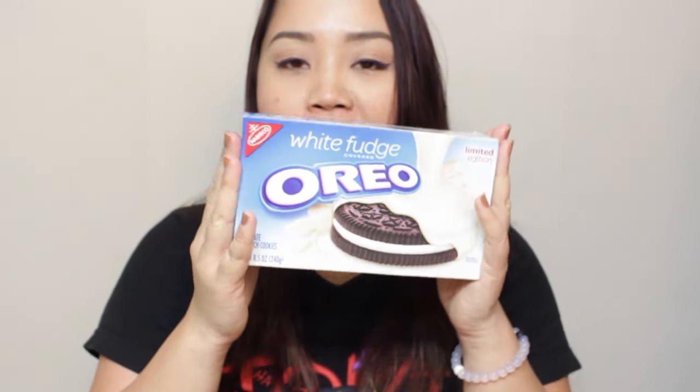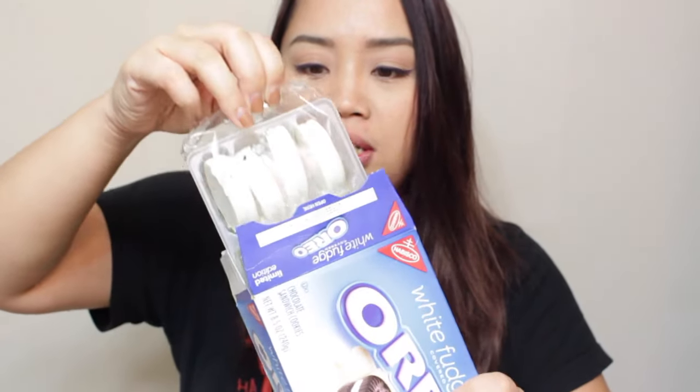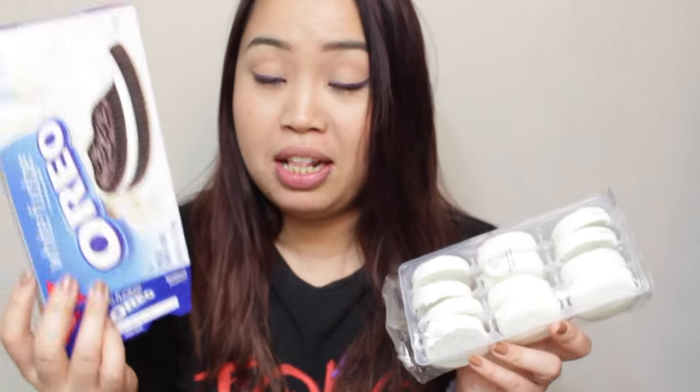Alright, on to the white fudge covered Oreos. I don't know why this one comes in a box though — the packaging is different. The limited edition ones with the blue packaging already have fewer Oreos compared to the normal grocery store line, and then this box one has way way less — it only has 12 Oreos.